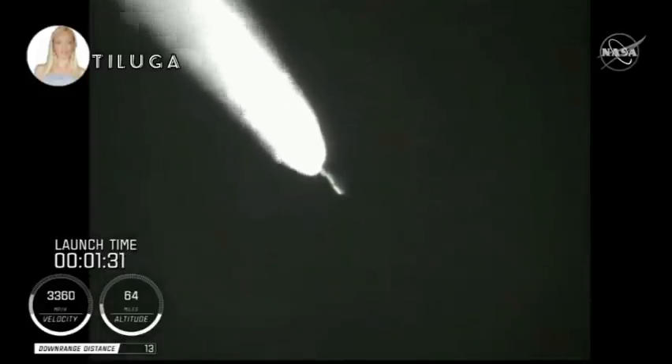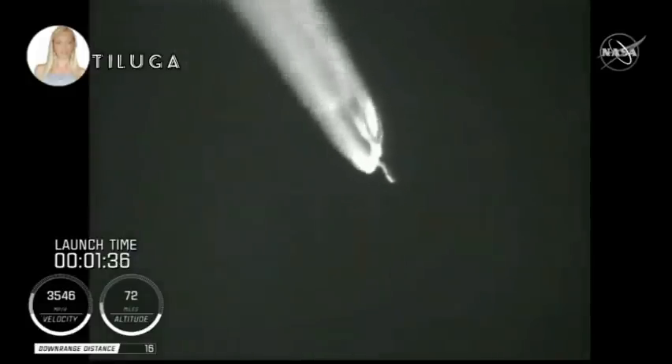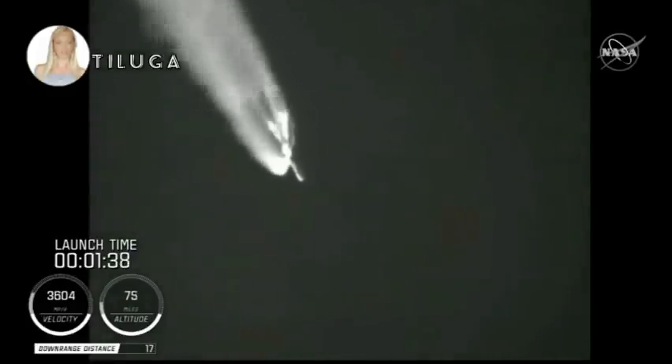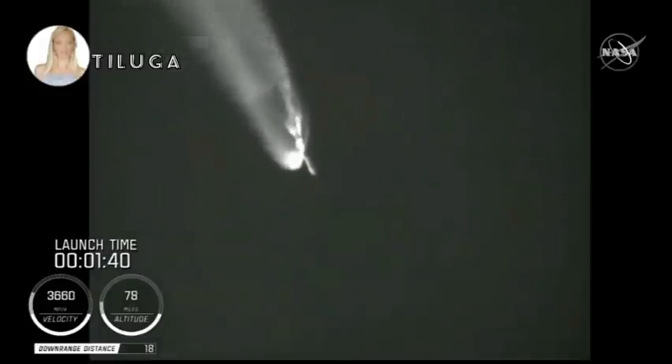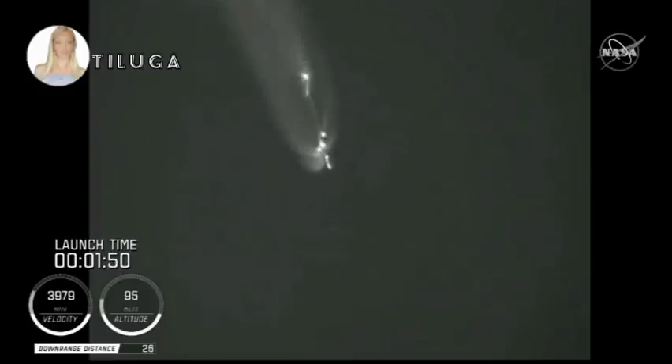We have burnout on all four SRBs. Burnout pressure signatures look good. Standing by for SRB jettison shortly. We have a good indication of SRB jettison of all four SRBs. And the vehicle has gone to closed-loop guidance.